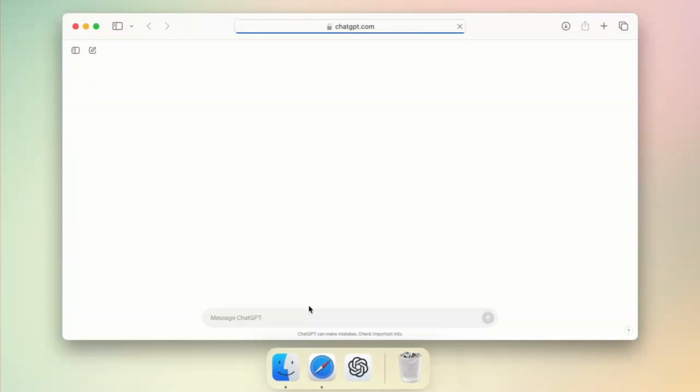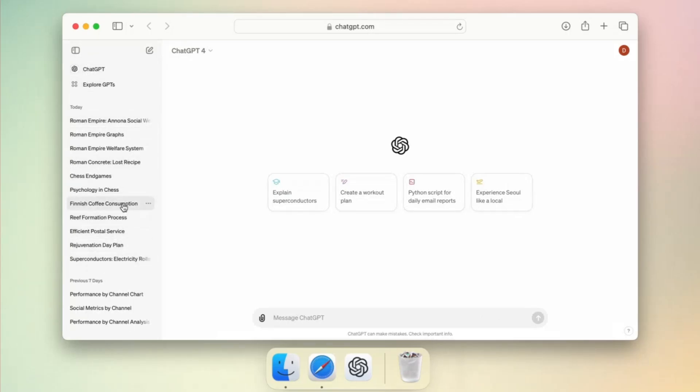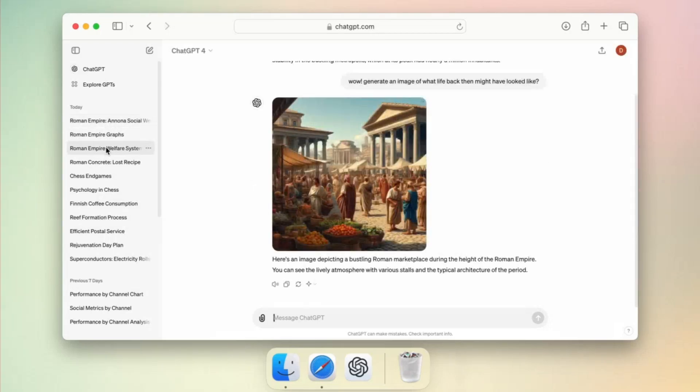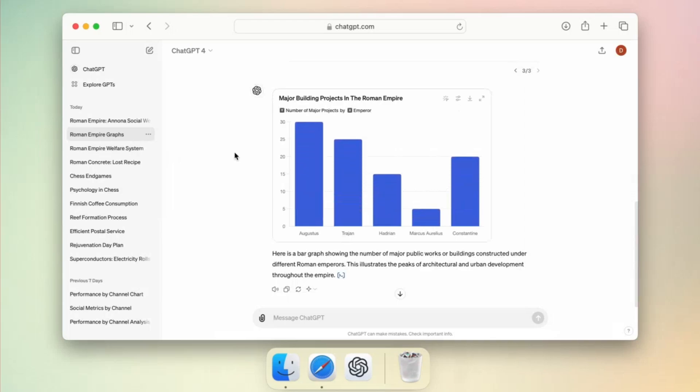GPT-4o surpasses all existing models in understanding and discussing shared images. For instance, you can take a picture of a menu in a different language and use GPT-4o to translate it. It can also learn about the food's history and significance, and even provide recommendations. Check out these videos to get a better idea of what this model can do.